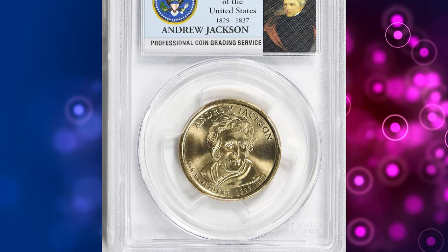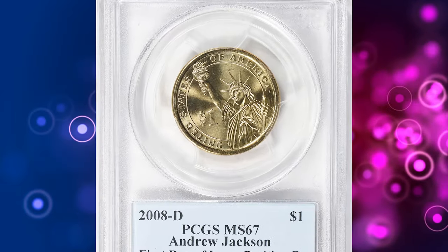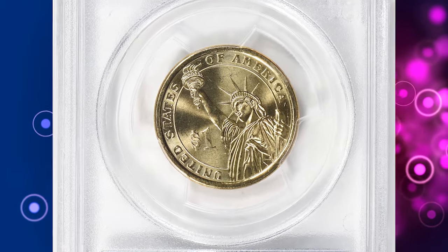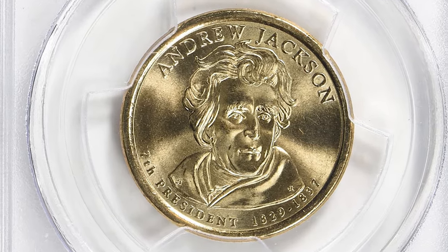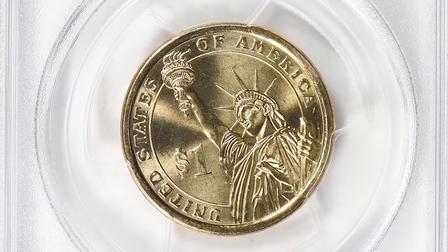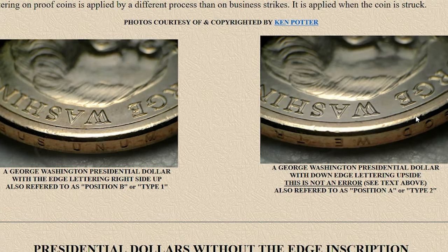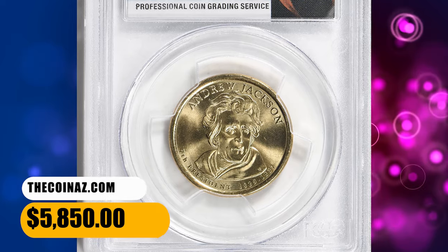Number 3. This is a 2008 D Presidential Dollar featuring Andrew Jackson, Obverse Position B variety in MS67 condition — the very first day of issue, according to Great Collections Auction. Position A and Position B refer to the type of edge letterings on presidential dollars. On Position A, both sets of edge lettering run the same way but upside down in relation to the obverse. On Position B, both sets of edge lettering run the same way but right side up in relation to the obverse. This specimen was sold for $5,850 with buyer's fee.